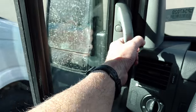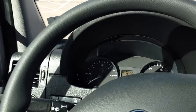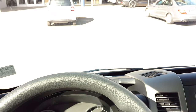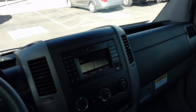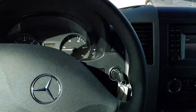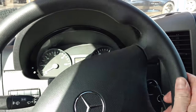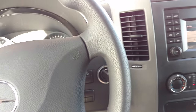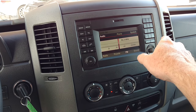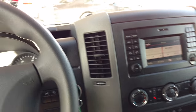Another thing you're going to notice here in the 4x4 is these grab handles. Because of the fact that we've got a little more distance that we're climbing into the vehicle. Up here, notice the audio. You'll have Bluetooth streaming phone and Bluetooth streaming audio as well.